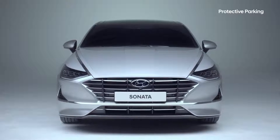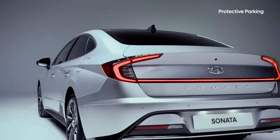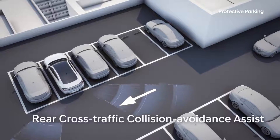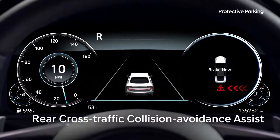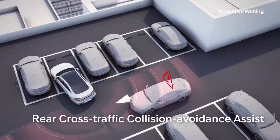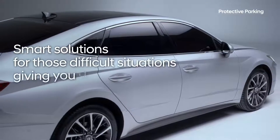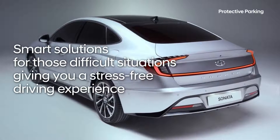It can be quite a scare when backing out of a parking space and a car seems to appear from nowhere. The rear cross-traffic collision avoidance assist system uses radar sensors when driving in reverse to detect and warn the driver of oncoming vehicles. It can automatically apply the brakes if there is the potential of an accident — smart solutions for those difficult situations, giving you a stress-free driving experience.